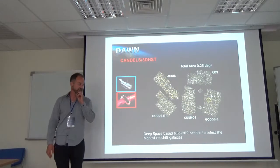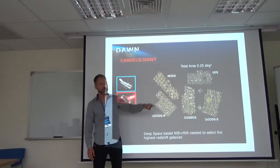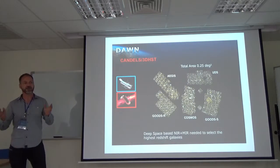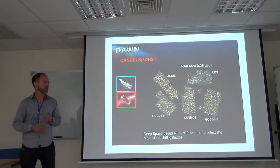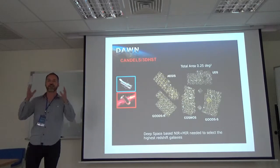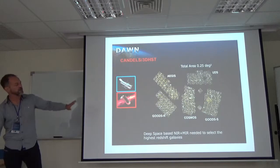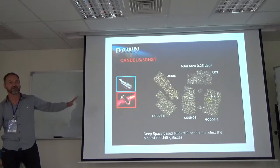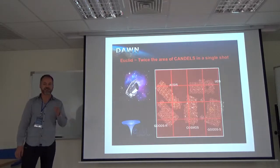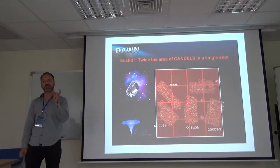Almost all very high redshift galaxies we know have been selected from deep HST plus Spitzer observations. These are the five famous candles fields. In all of these we only know one redshift-11 galaxy, and if we include down to redshift 9, we know maybe a handful. Galaxy formation is highly biased at high redshift, so you have to find rare overdensity regions. Only 0.25 square degrees have been covered with deep enough data so far — the limiting factor being the very small field of view of WFC3.